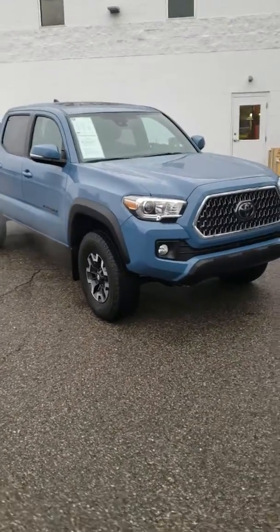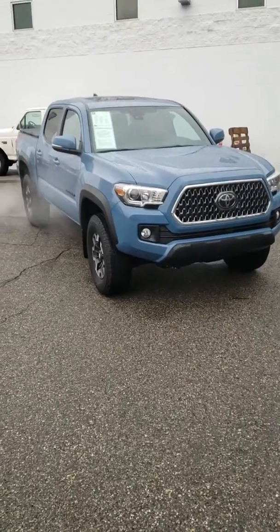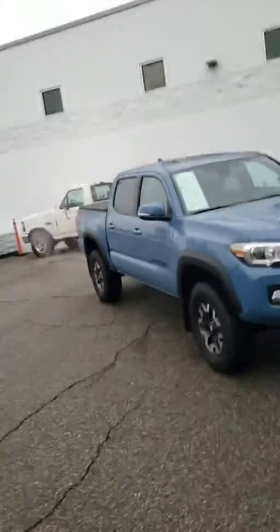Thanks a lot for contacting us. I've been trying to get out here all day — it's been raining all day but it finally let up a little bit, so I'm able to get out here and take a video for you. My name is Dave, Mercedes-Benz of Salt Lake. Let's do a quick walk around.